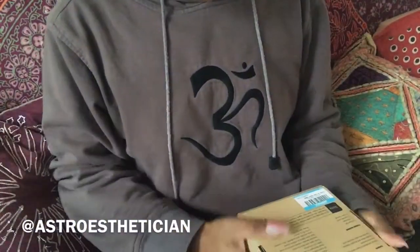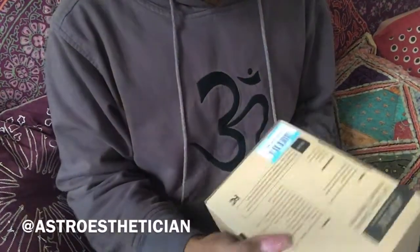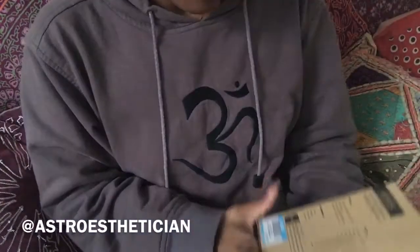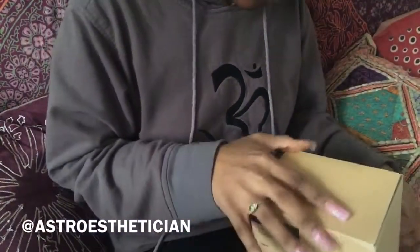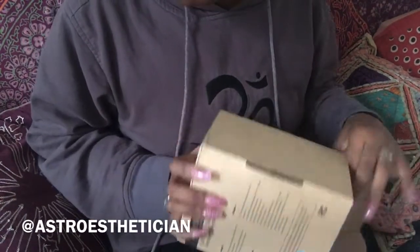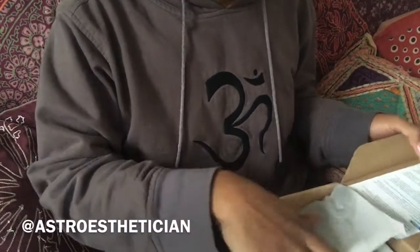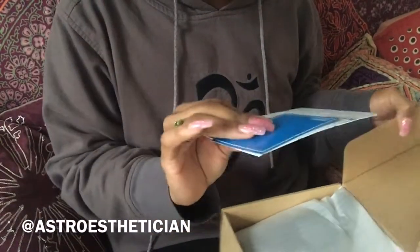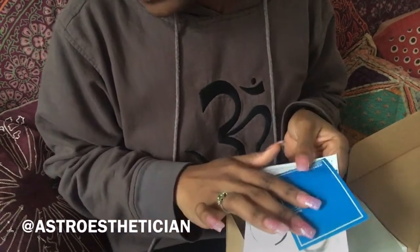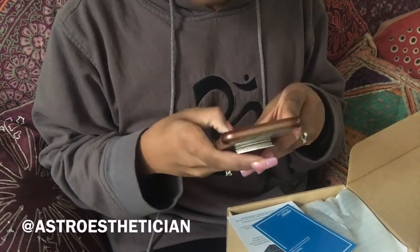Hi guys, this is Jasmine, astro statistician, and I'm back to open this box I just got on Amazon. It's a house phone, something for taking calls — like a phone with a microphone. I'm doing an unboxing video for this because I'm so excited. I just ordered this on Amazon.